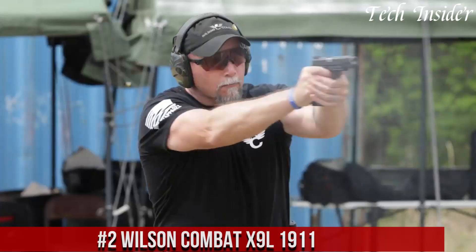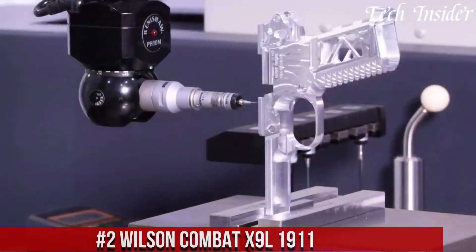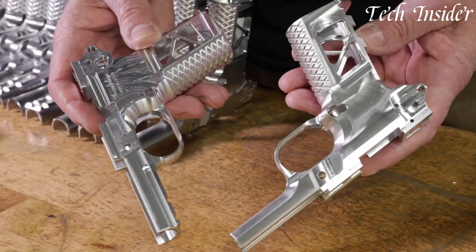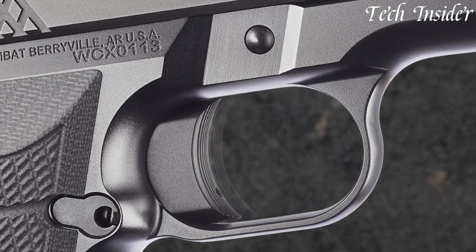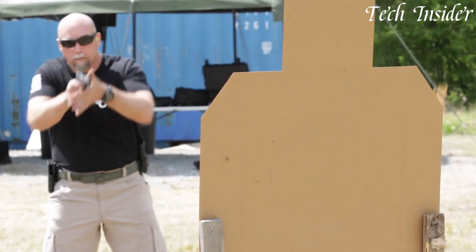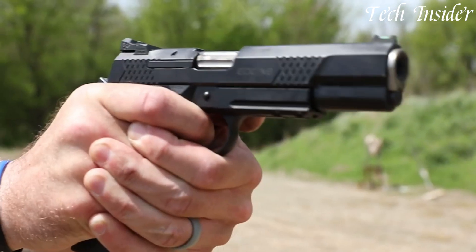Number 2: Wilson Combat X9 L1911 is a stunning fusion of classic design and modern engineering, meticulously crafted to redefine the standards for performance and elegance. Chambered in 9mm, it offers a superb balance of precision and manageable recoil. Featuring a 5-inch match-grade barrel, crisp trigger, and G10 grips, it delivers a comfortable and controlled shooting experience. The X9 L1911 incorporates thoughtful features such as a tactical rear sight and fiber optic front sight for quick target acquisition.